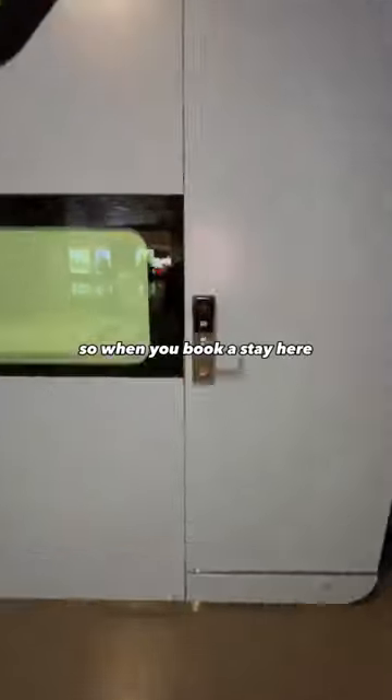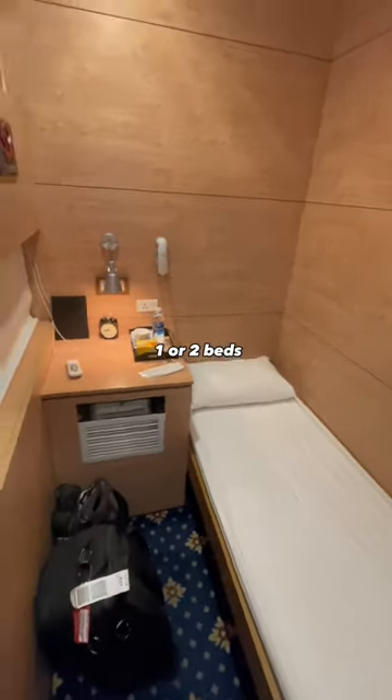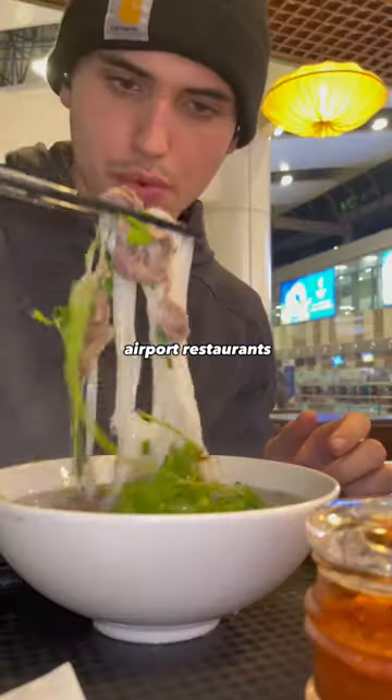Let's find out if this airport sleeping pod in Vietnam is worth the price. When you book a stay here, you get key card access to an entire pod. Each pod comes with one or two beds, its own air conditioning unit, some complimentary snacks, and a discount card for one of the nearby airport restaurants.